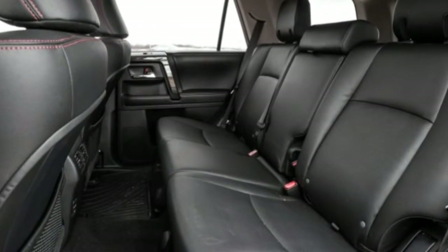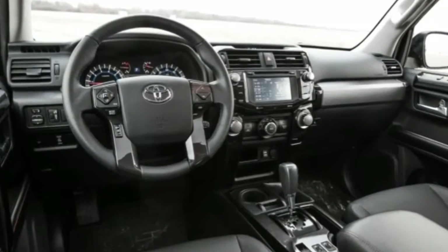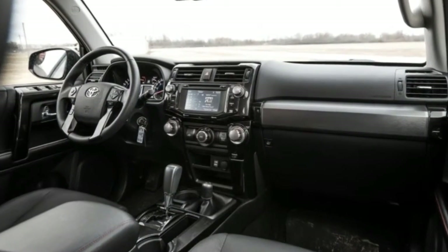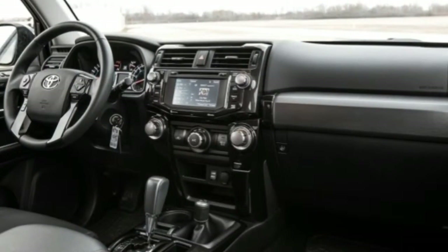Viewed as a body-on-frame midsize SUV, the 4Runner has no competition. The Jeep Wrangler Unlimited comes close, but the 4Runner is much more luxurious. The unibody Jeep Grand Cherokee is similarly capable off-road and more pleasant on-road.